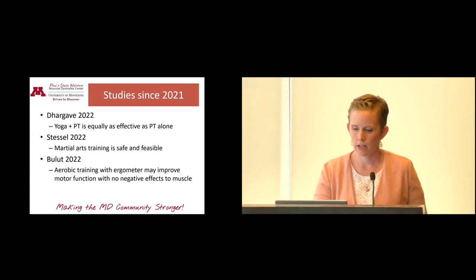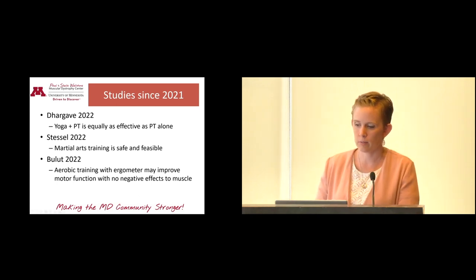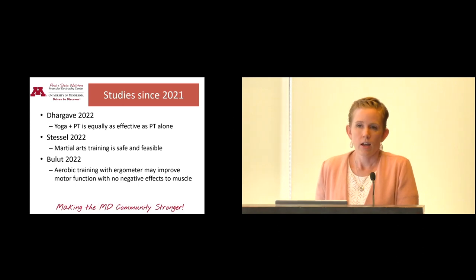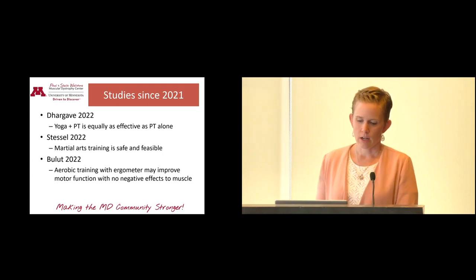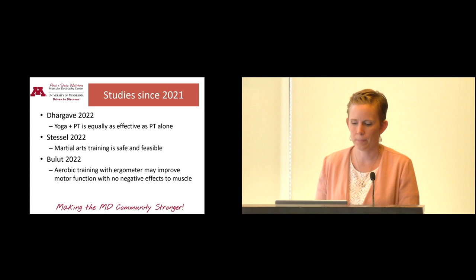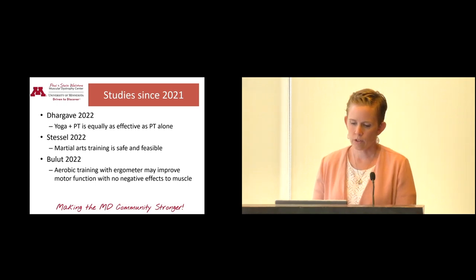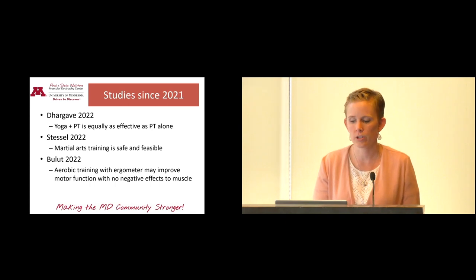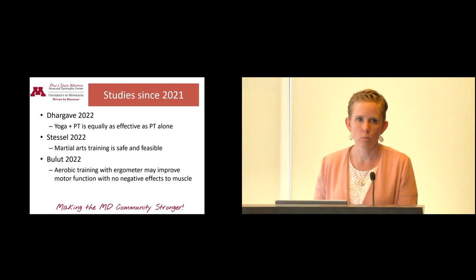In 2022, a study found that yoga plus physical therapy is just as effective as PT by itself, meaning yoga doesn't do anything harmful and could be good. There was also a study on martial arts showing it is safe and feasible. Aerobic training via cycling may improve motor function with no negative effects found in the muscle — CK didn't change during a cycling program. There are also many mouse studies that inform our protocols for people, and a lot of those show good results from doing some activity.